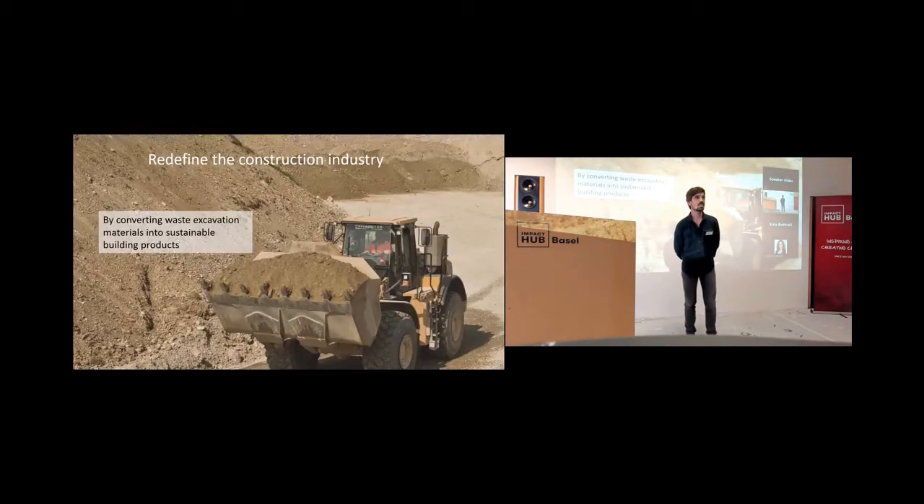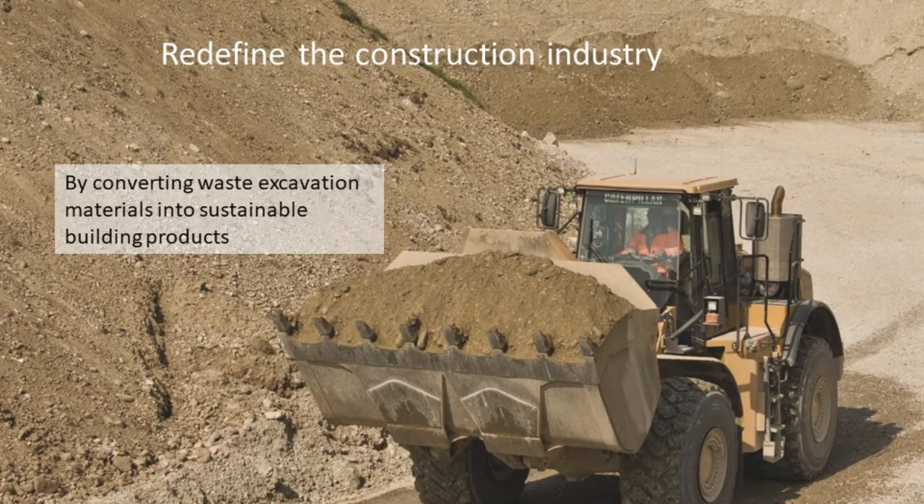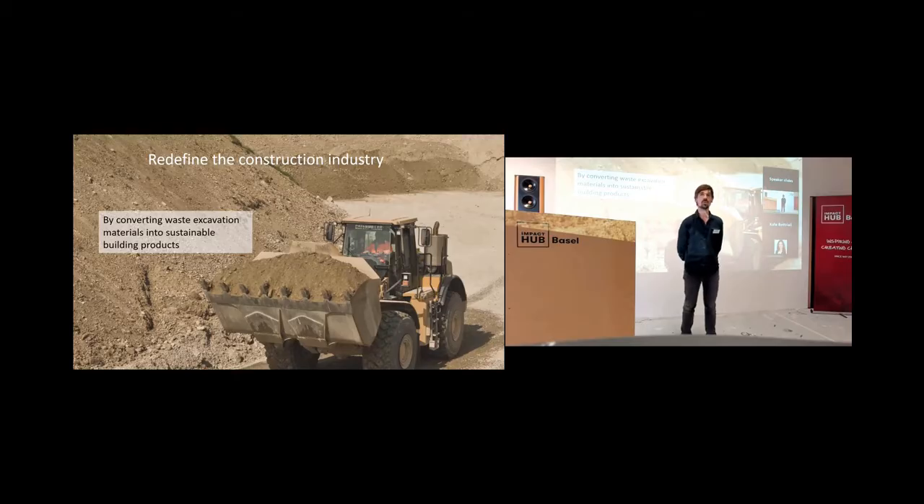What are we doing? We want to redefine the construction industry by using the waste material which is born from construction work and turning it into sustainable building products.